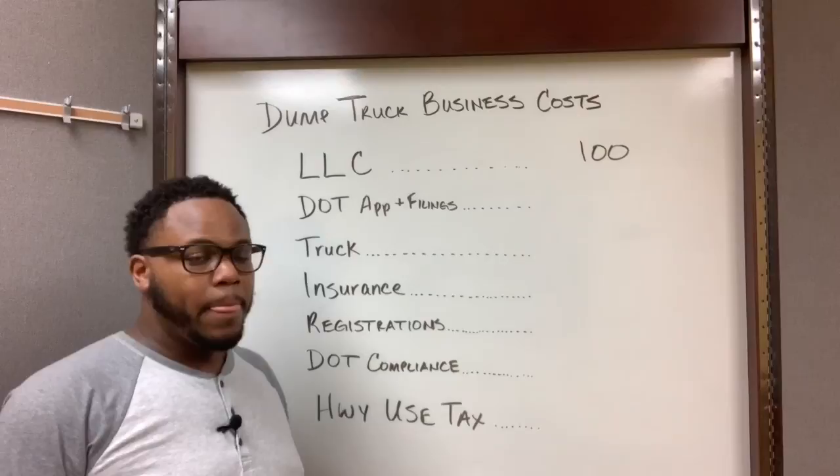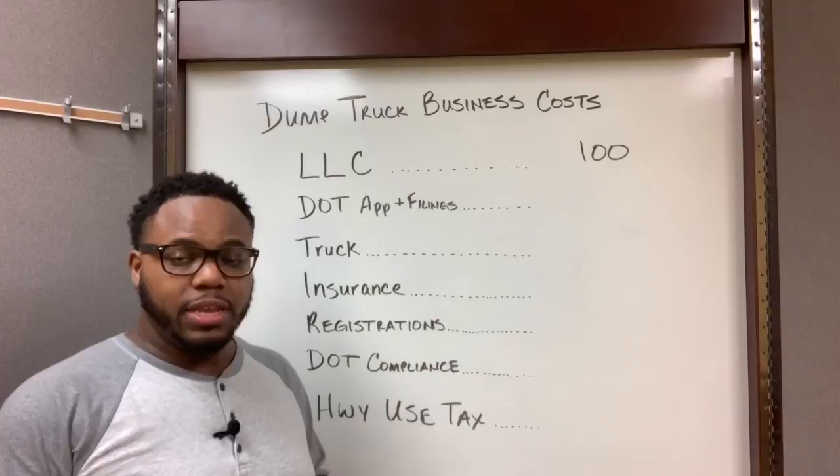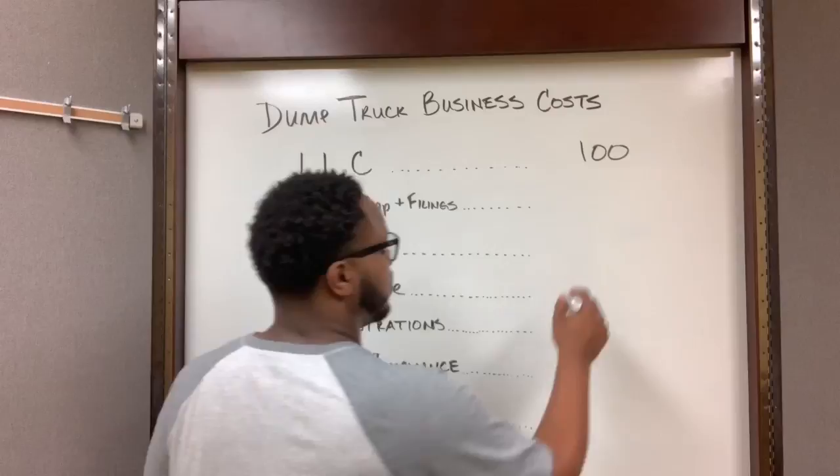Next thing you want to do is complete your DOT application with the FMCSA. Now assuming that your dump trucking business is only going to operate within your home state, then you don't pay anything for that application.